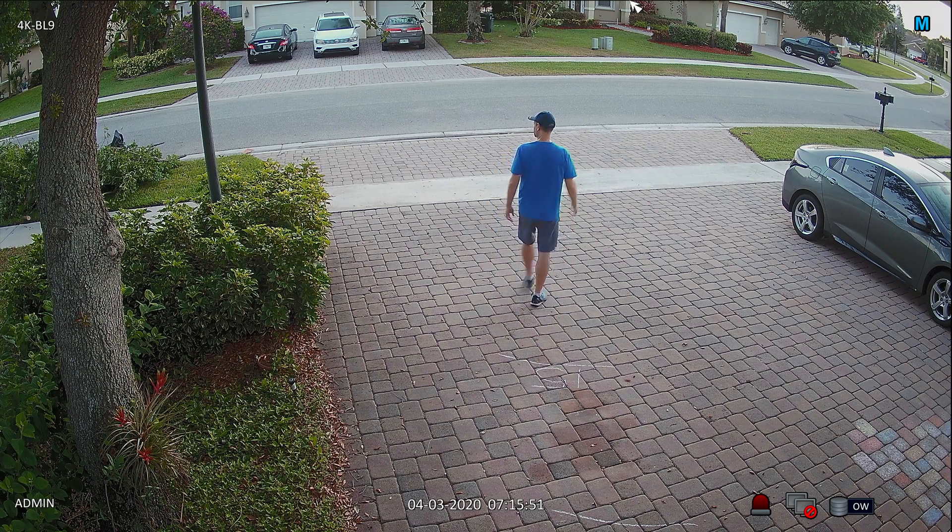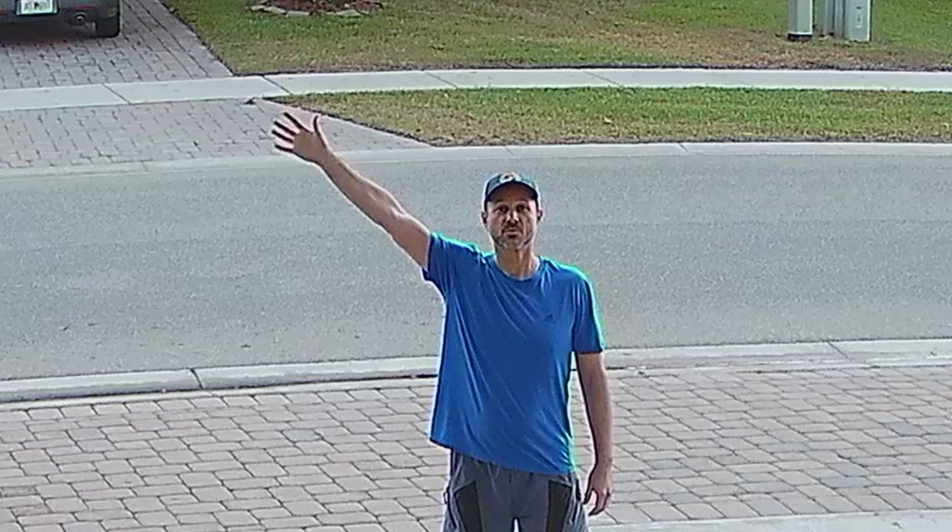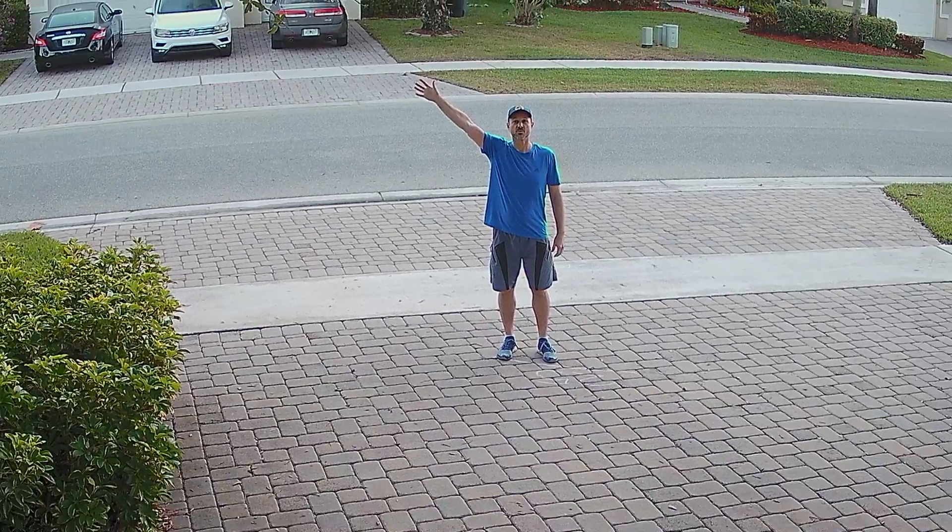Next I move back to 25 feet away. I pause the video recording and zoom in on my face, this time at 400%. While my face is still clear enough, you can see that it's certainly not as clear as it was at 9 and 15 feet away with 300% zoom.